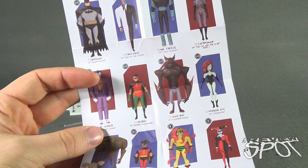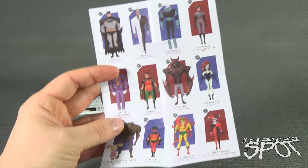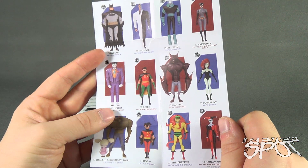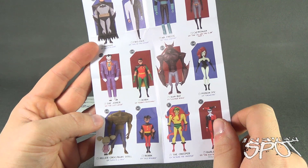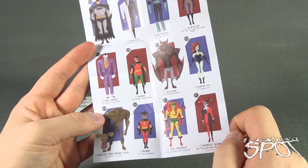You've got Batman from the Mean Season — there goes Harley Quinn, I knew it was going to happen. The pamphlet lists the line: Two-Face, Mr. Freeze, Catwoman, the Joker, Robin, Man-Bat, Poison Ivy, Killer Croc, Baby Doll, Robin, the Creeper, and Harley Quinn.